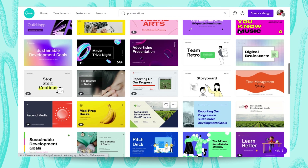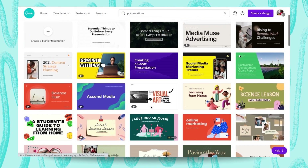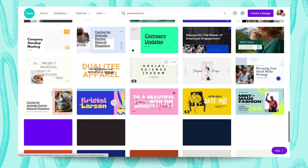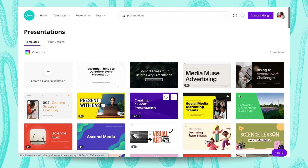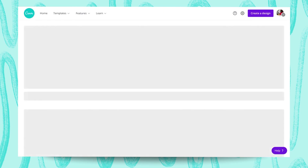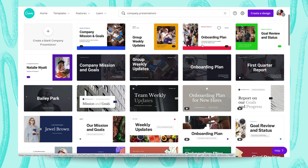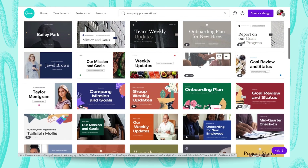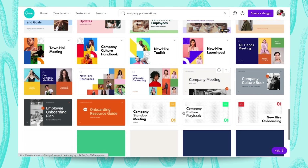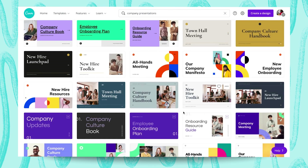New hire resources, team retro, marketing presentations, stuff for teachers — yes, yes. Pitch decks, business plans, reports — there's a whole lot. And with the new set of company presentations added, there's even more for you to maximize. Just look at it: from company missions and goals to onboarding documents for new staff, new hires, weekly team updates, company culture documents, playbooks — you have all sorts.